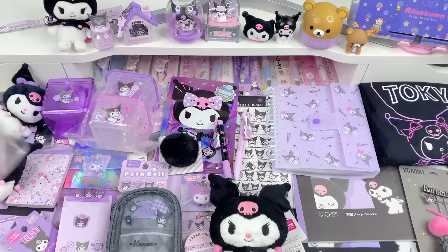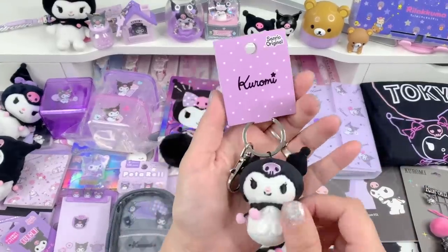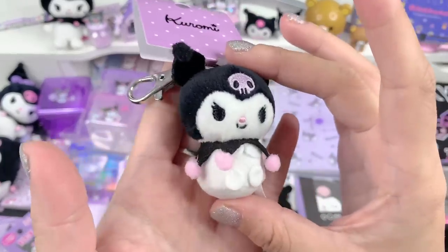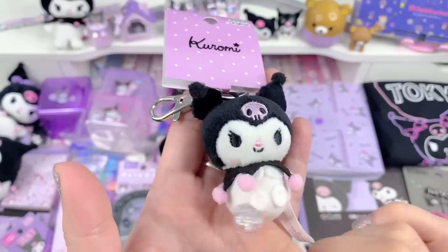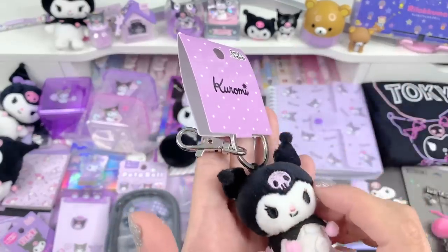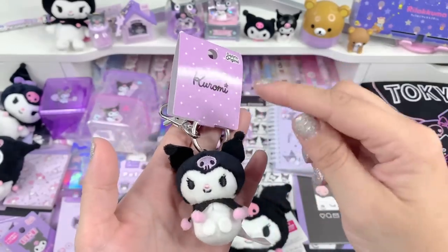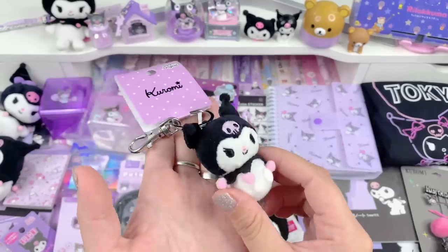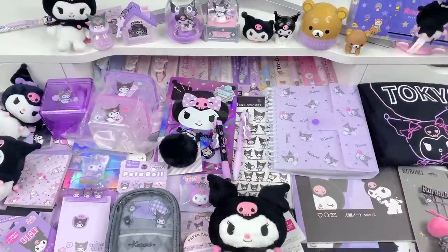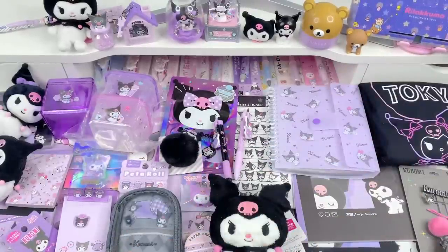The last item I got at a Sanrio store for sure — it has a little clip and look how tiny and adorable this is. Look at her little feet and her little hands — it's just so tiny and cute. My idea for this is to take it off this clip and where the hoop is, attach a cell phone strap, maybe like a pink or purple one, and then put this on my Switch. Like this would be so adorable hanging from your Switch all tiny. I'm so happy with that one.